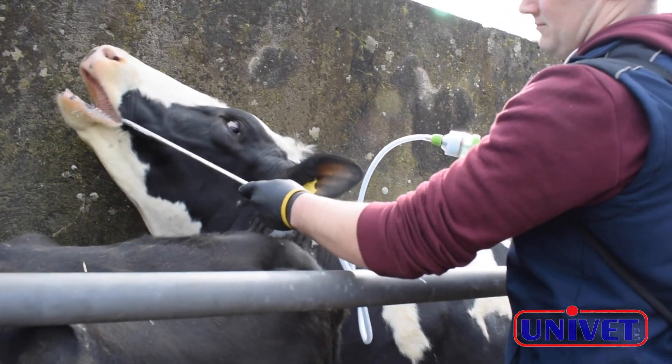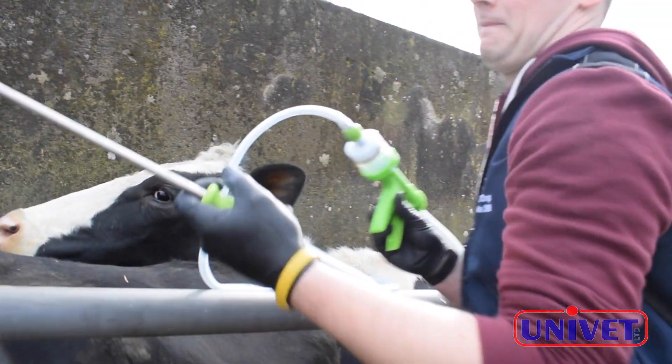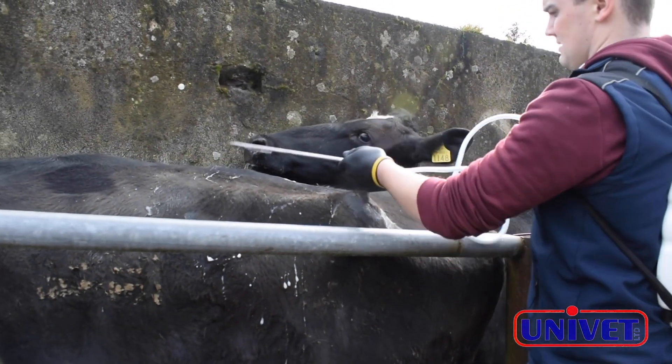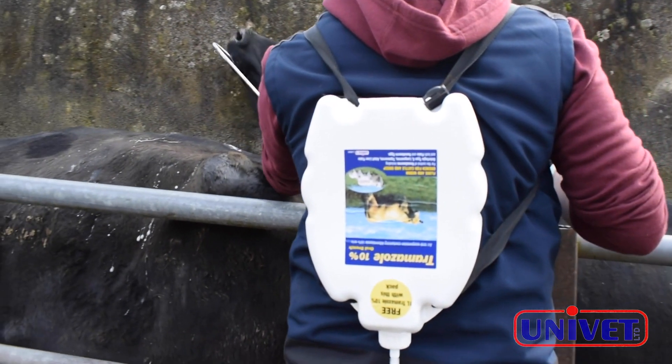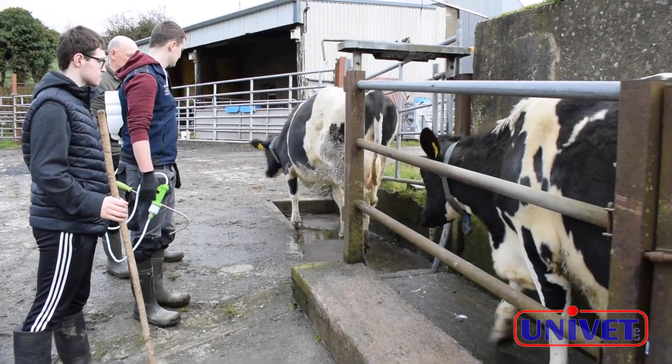Our dosing regime for our young stock: when our calves go to grass, probably about six to eight weeks after that, we will dose them with Tramisole. We usually alternate it — maybe we'll use some other product, maybe a poron or something, but we'll always use Tramisole at some stage during the dosing period.